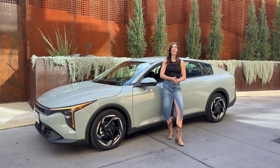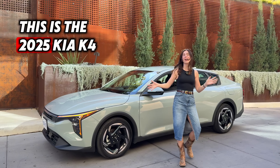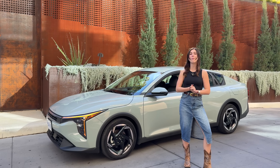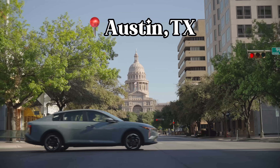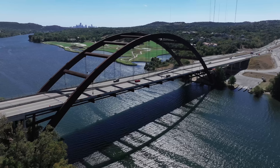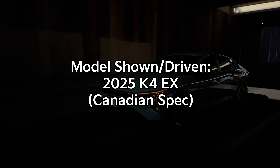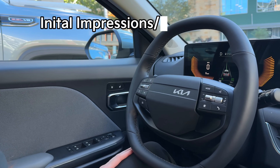Hey everyone, it's Charlotte from the Kia Hyundai channel, and this is not a Forte — this is the 2025 Kia K4. Today Gabby and I are going to give you guys a realistic view on what it's like driving this, along with some of our first impressions. Let's start off with something controversial.